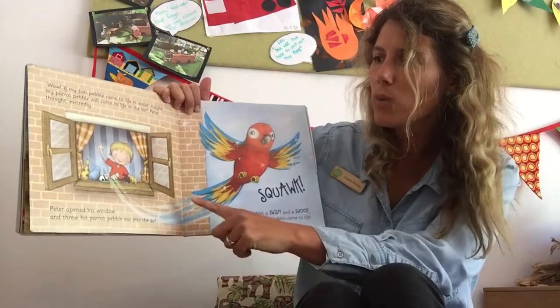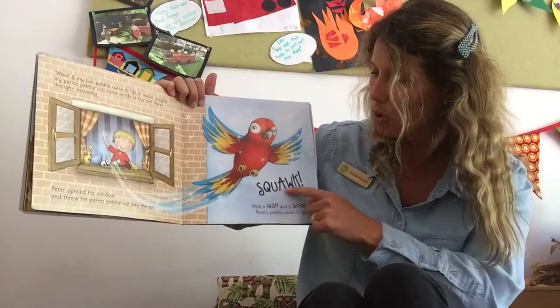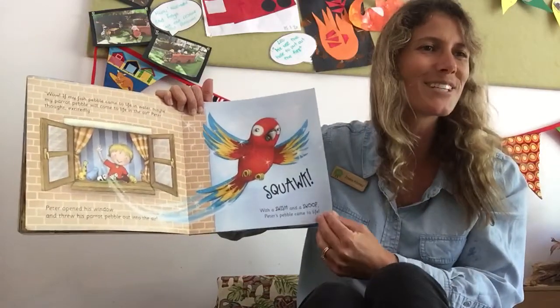Peter opened his window and threw his parrot pebble out into the air. Squawk! With a swish and a swoop, Peter's pebble came to life.